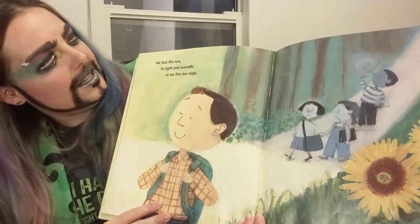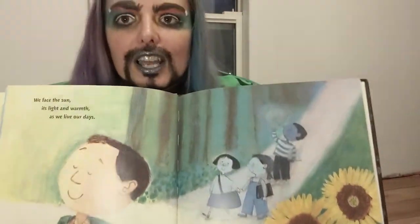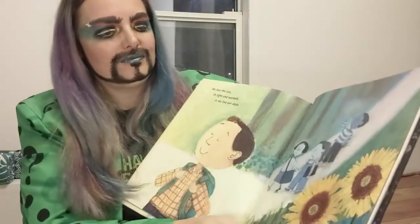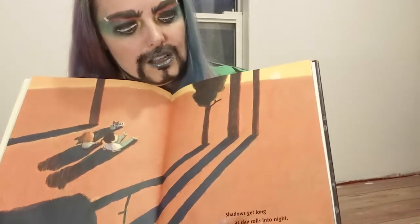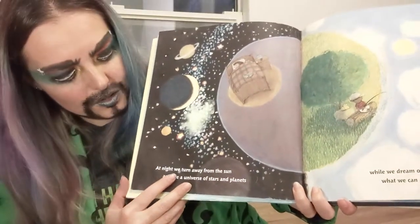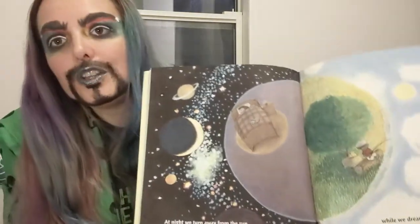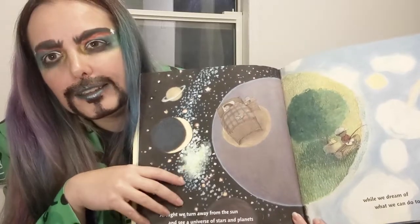We face the Sun, its light and warmth, as we live our days. Have you gone for a hike before, or a wander in the woods or grasslands? Shadows get long as day rolls into night — see how long it gets? At night we turn away from the Sun and see a universe of stars and planets. When you look up into the night sky, all those bright lights are other suns and planets. Isn't that cool?